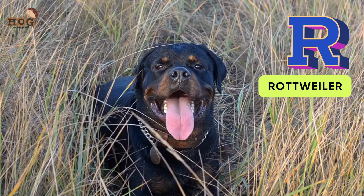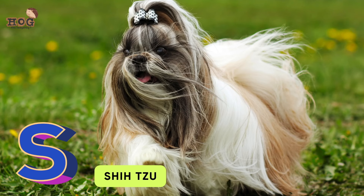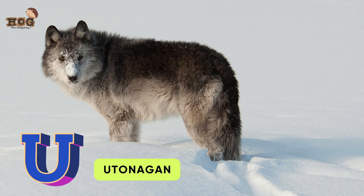R is for Rottweiler. S is for Samoyed and Shih Tzu. T is for Toy Poodle.